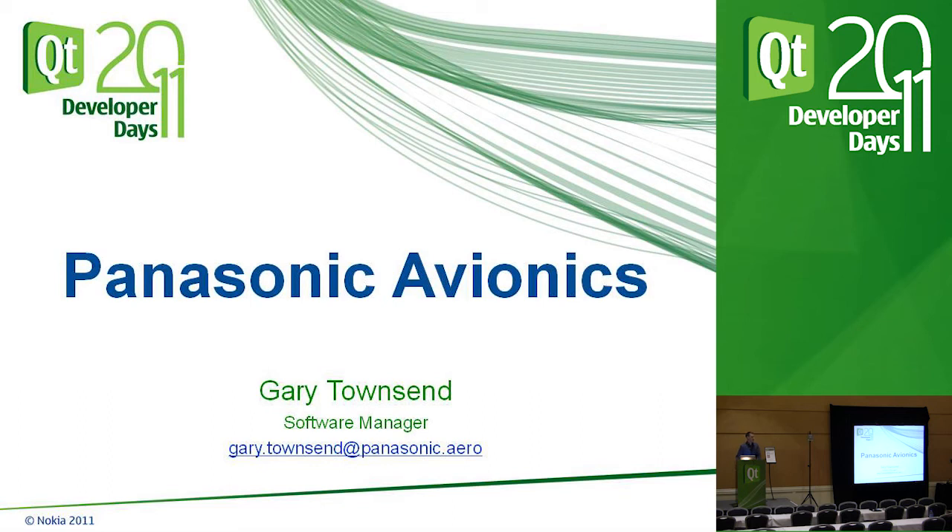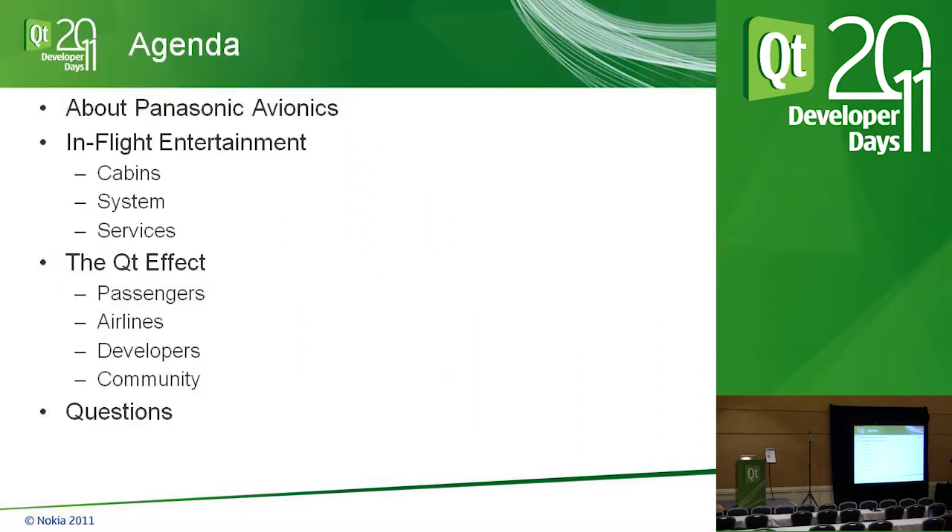Welcome to Qt DevDays for Panasonic Avionics. I'm Gary Townsend, a software manager for in-flight entertainment. I'll go over a high-level agenda of what I want to discuss today.